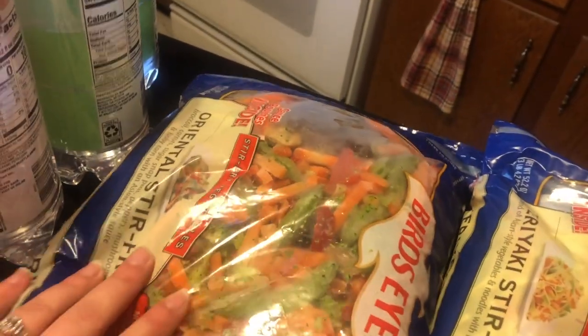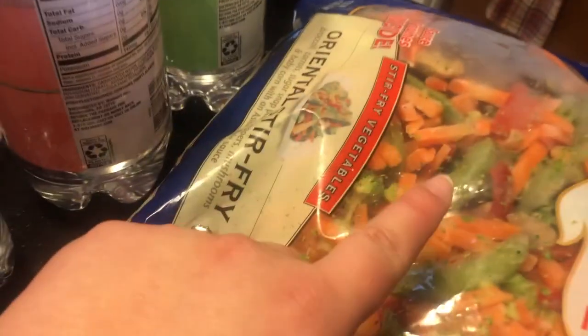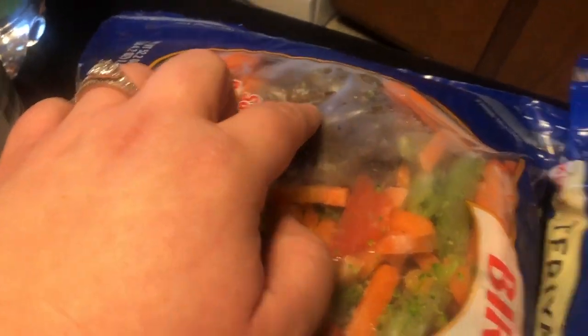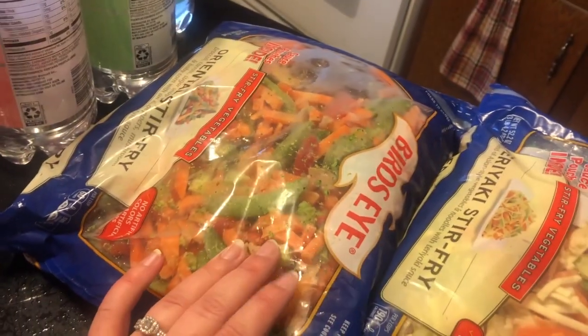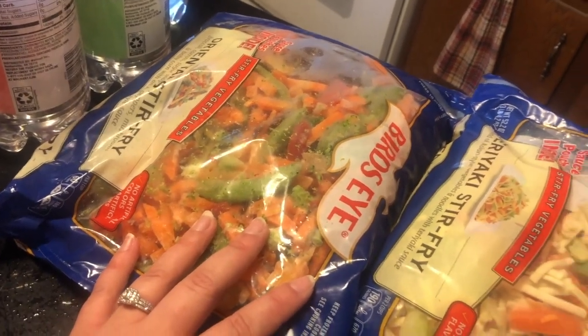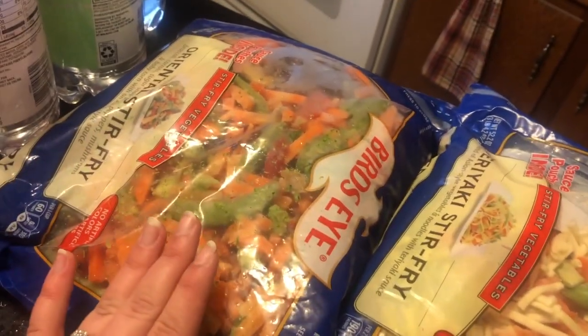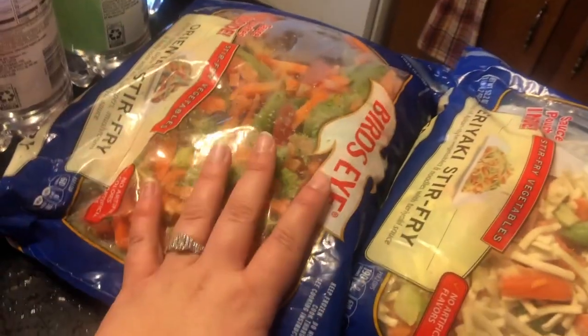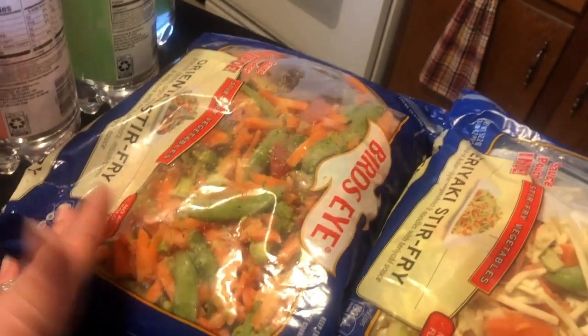Then over here we've got some stir fries — we've really been enjoying these. This is a great way if you're just in a mood where you want to eat a lot of food but you don't want to feel guilty about it. This one has some noodles in it, but this one is all veg — they both come with a sauce package. You get about eight servings per bag and it's a really good high-veg meal. I add some chicken to it, which is what we do. I don't add any oils — I just steam everything in a pan, add my sauces and some chicken, and we've got dinner. Really easy to do.